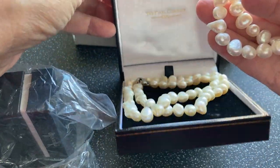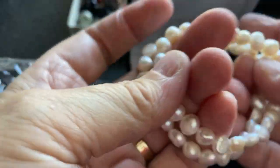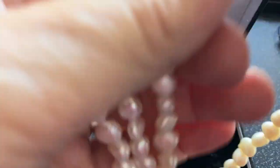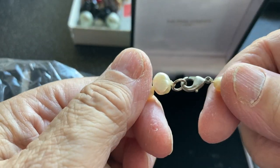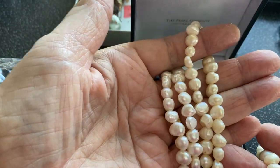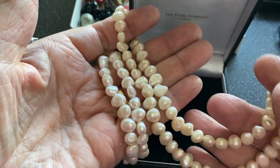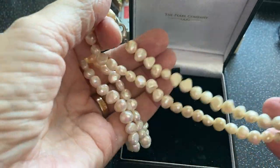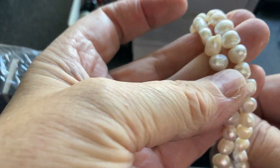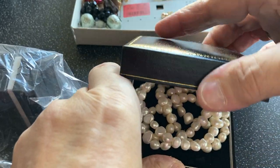The Pearl Company - necklace. Empty, empty. They're slightly different colours - you might not be able to tell, they're a little bit lighter than those, but they're in exactly the same style. I might sell those, but they're just elasticated. Someone might like them even just for dressing up.